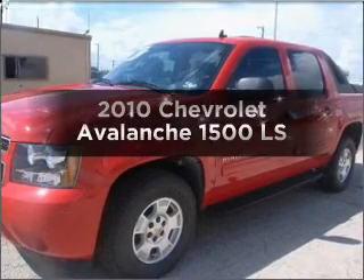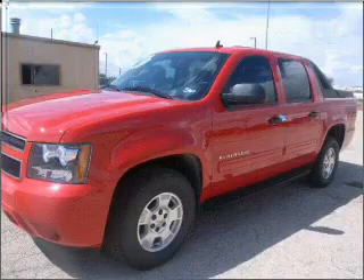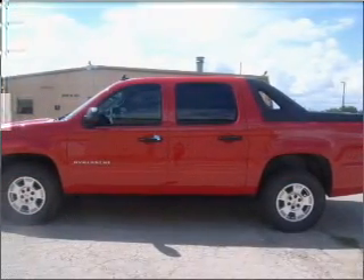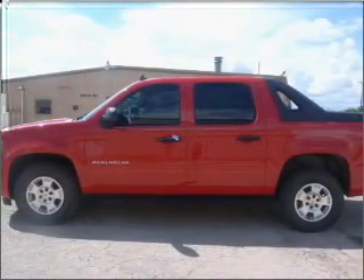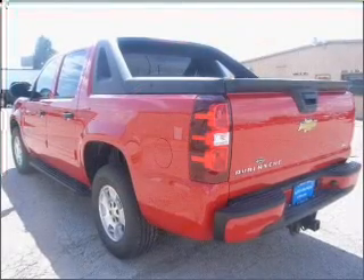Imagine yourself in this 2010 Chevrolet Avalanche. Find everything you want in a ride under one roof with this vehicle. With a powerful 8-cylinder engine connected to a smooth-shifting 6-speed automatic transmission,